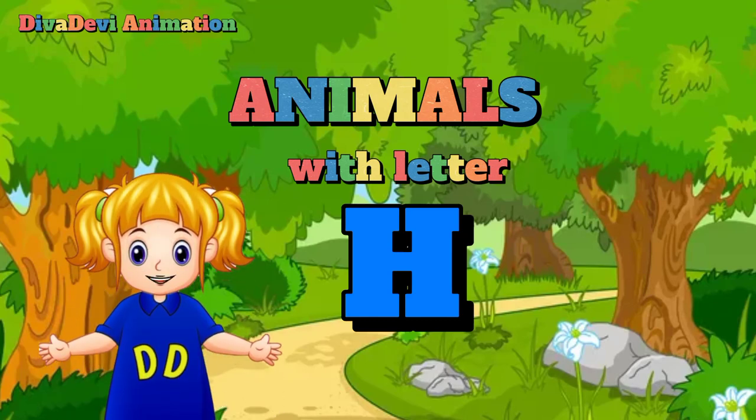Hello friends! Nice to see you again! Today we will learn some animals that start with the first letter H.